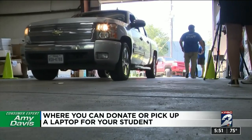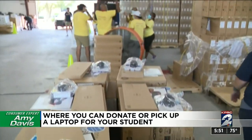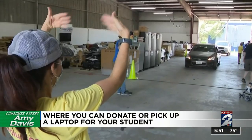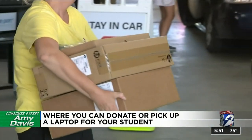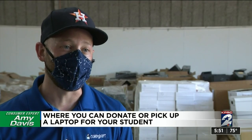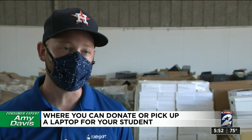We showed you earlier this week how Compudopt handed out 500 computers to students who need them. Since the nonprofit started in 2007, it's delivered more than 25,000 computers in Houston for free. While the computers are free of charge to families and students, they're not free to get and refurbish, so we need as much help as possible.